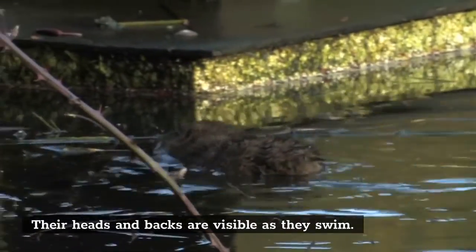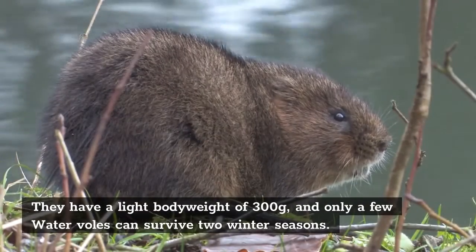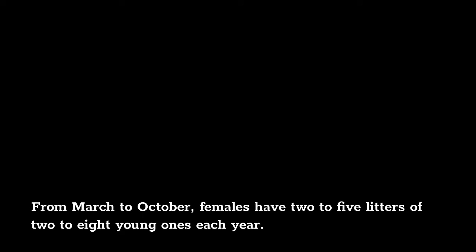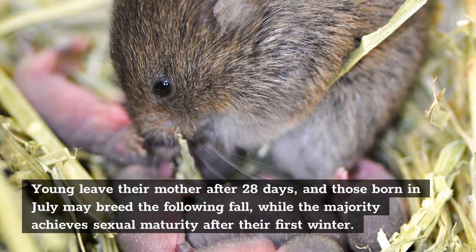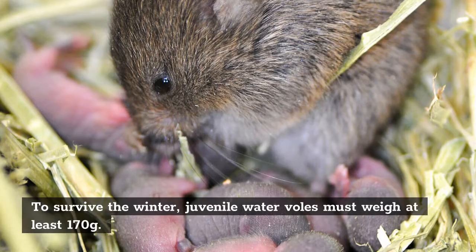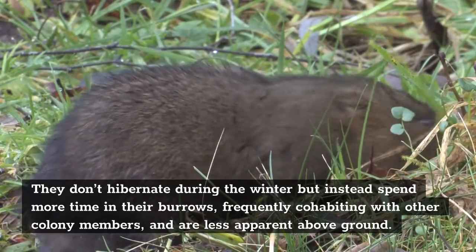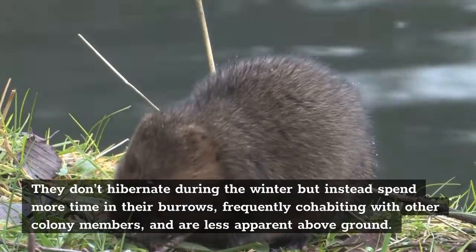Their hands and backs are visible as they swim. They have a light body weight of 300 grams, and only a few water voles can survive two winter seasons. From March to October, females have two to five litters of two to eight young ones each year. Young leave their mother after 28 days, and those born in July may breed the following fall, while the majority achieve sexual maturity after their first winter. To survive the winter, juvenile water voles must weigh at least 170 grams. They don't hibernate during the winter, but instead spend more time inside their burrows, frequently cohabiting with other colony members and are less apparent above ground.